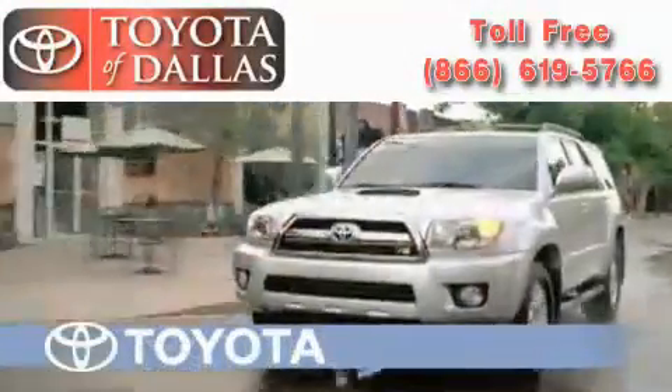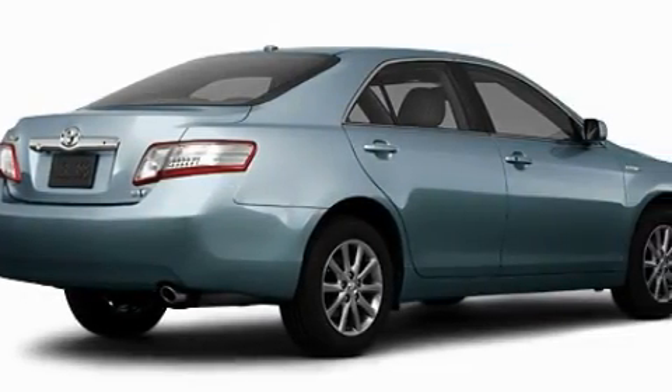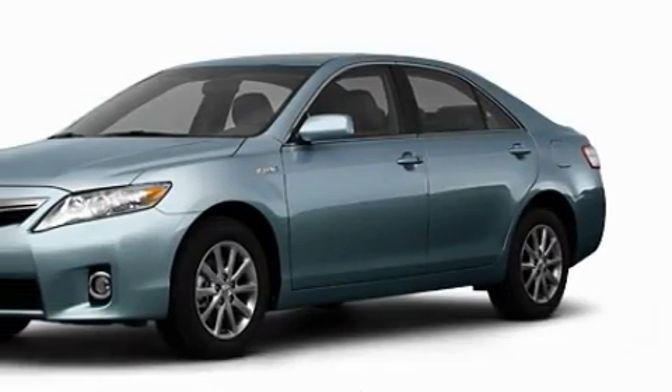Another fine vehicle offered by Toyota of Dallas. This is a brand new 2011 Toyota Camry Hybrid. With an EPA estimated rating of 35 miles per gallon on the highway, this automobile helps leave money in your pocket where you want it.